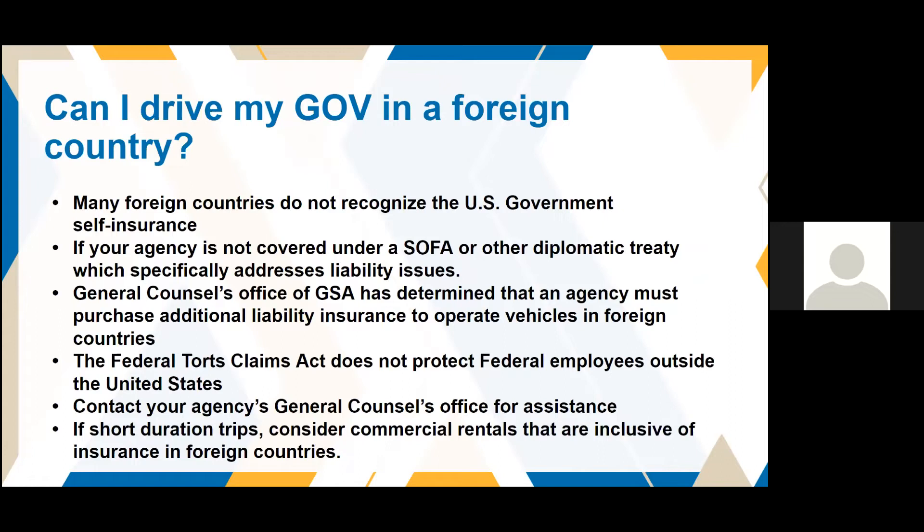Contact your agency's General Counsel for assistance and your agency fleet manager to find out if additional insurance is required. For short duration trips, we've been advised to recommend commercial rentals that are inclusive of insurance in foreign countries. If it's just a one-time thing — crossing the border for one incident and coming straight back — then a commercial rental might be more advantageous to the government. But if you're going to do routine visits, then you should explore private insurance to cover the vehicle.